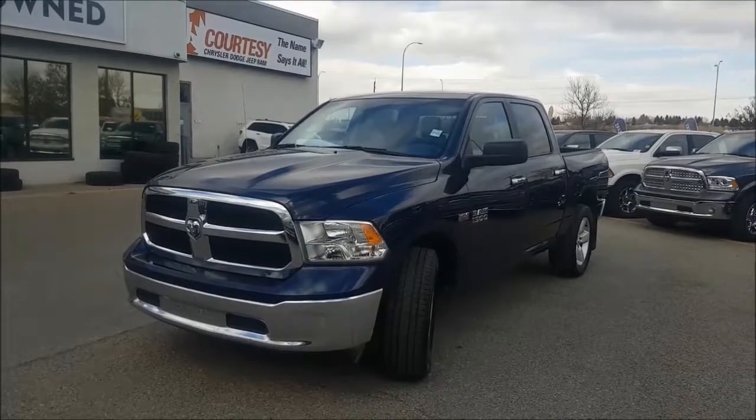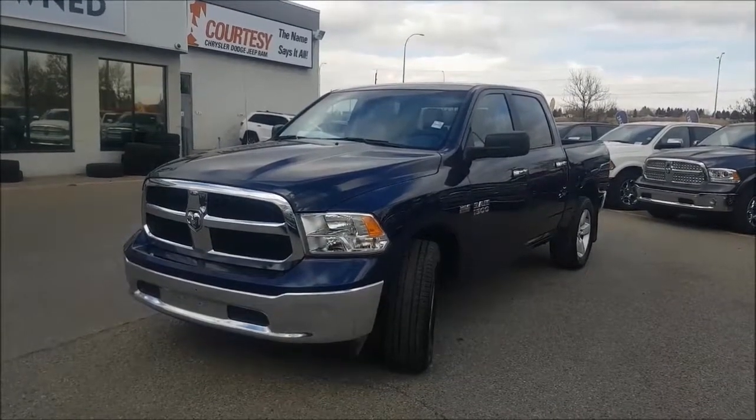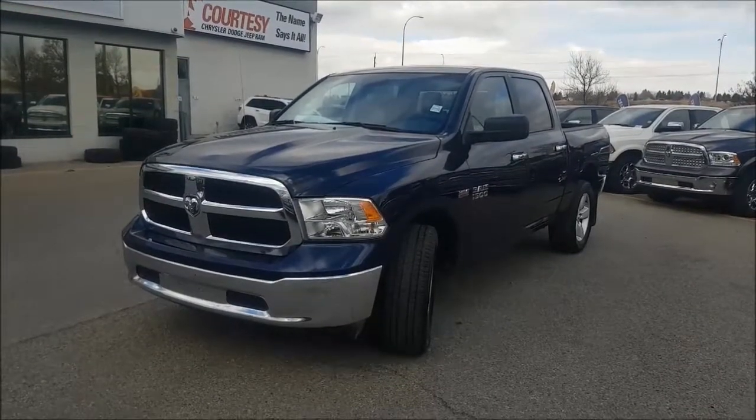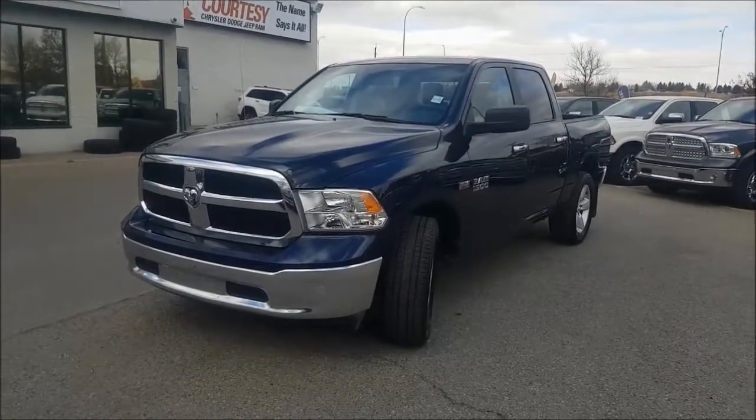Hey guys, it's Nick coming at you from Courtesy Chrysler. Today we are looking at a 2016 Ram 1500 SLT in an amazing true blue pearl.